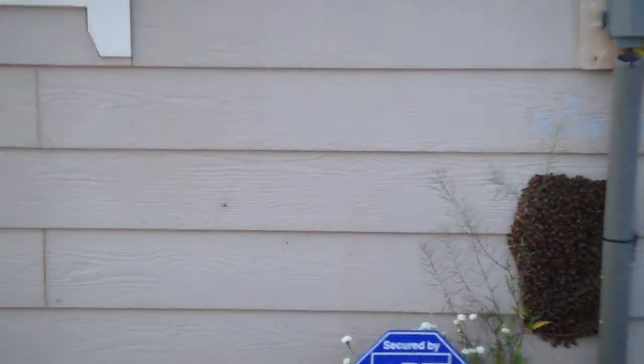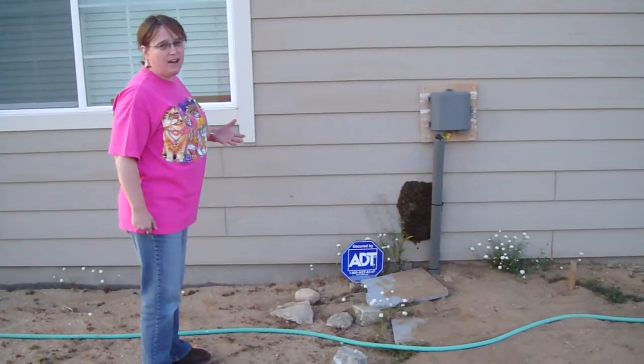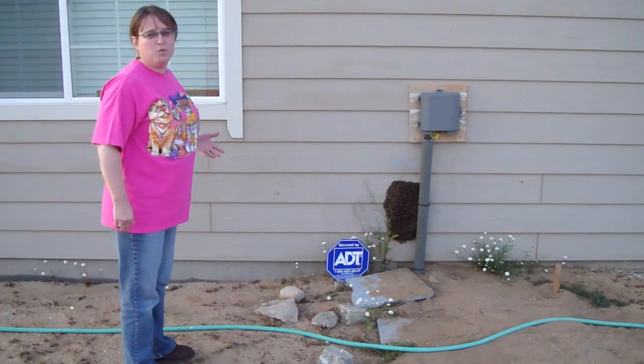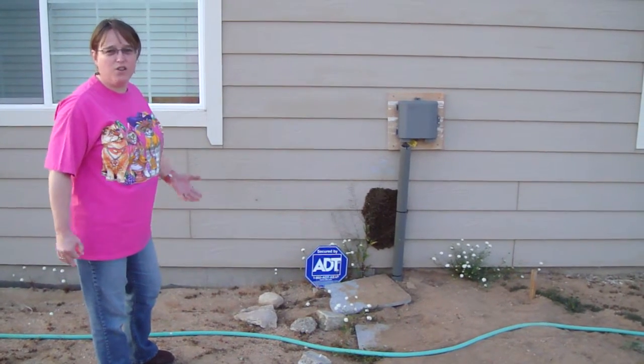All of them seem to be pretty nice bees — none of them have ever tried to attack or sting us or do anything. And since bees are endangered, we've been following the live and let live approach. We've kind of rented out our crawl space to them.